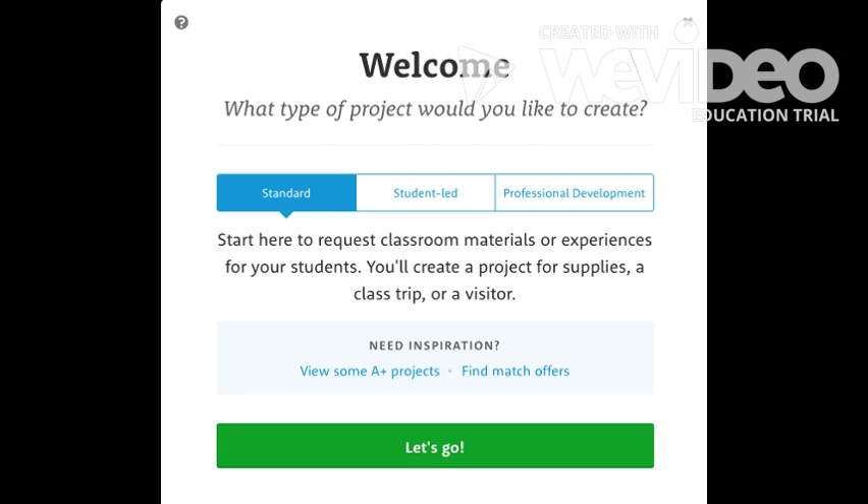When I had started, there was only the option for teacher-led projects. Now, students can even lead their own classroom fundraisers.